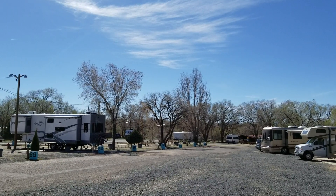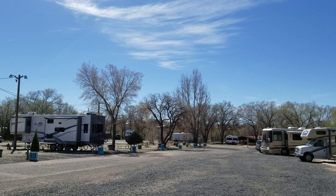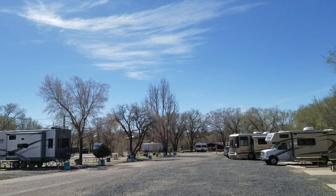Good morning everybody, Lily Silver with Zunkitty RV Life. We are in Santa Fe at this wonderful campground.